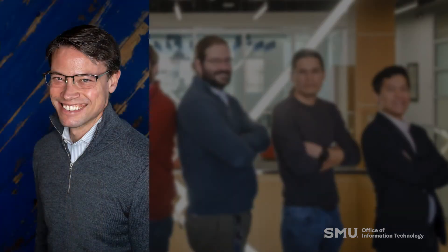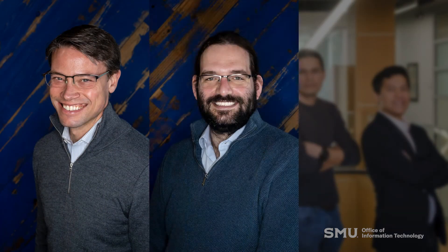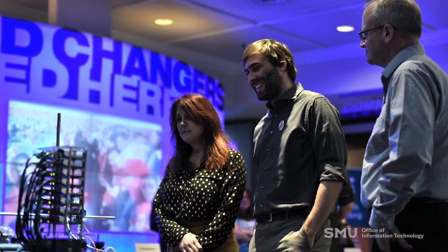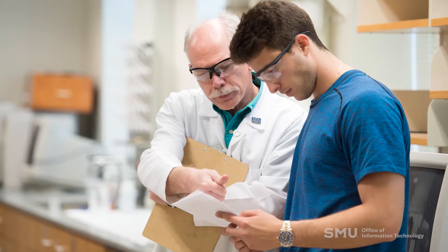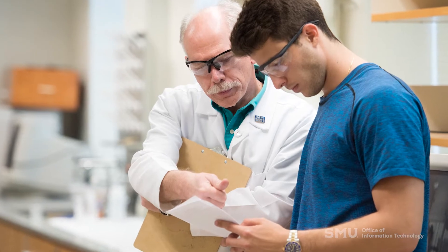My background is in physics. On my team we have a computational chemist, an applied mathematician, and a computational hydrologist with a background in civil engineering. We're hard scientists, working with faculty who try to train models to solve problems that people aren't good at solving or that take people a lot of time.